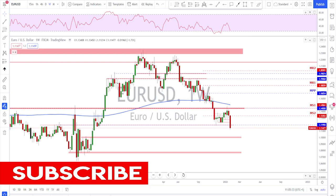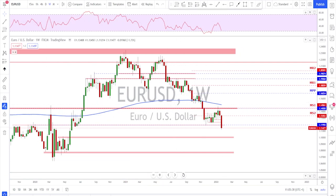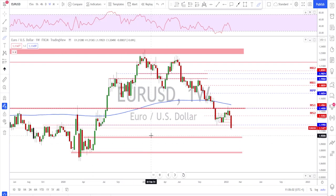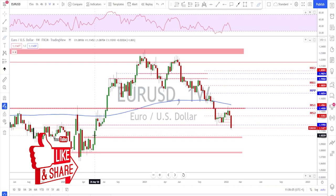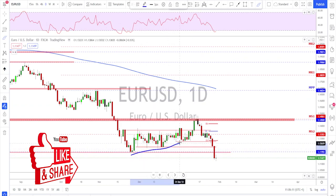Starting as usual with the EURUSD on the weekly time frame. Last week the euro broke a key area — we have a break below this level. Looking left, there is not much on the way until we reach the next level, and after that we start looking at the area further down. We go down to the daily time frame to see what happened.